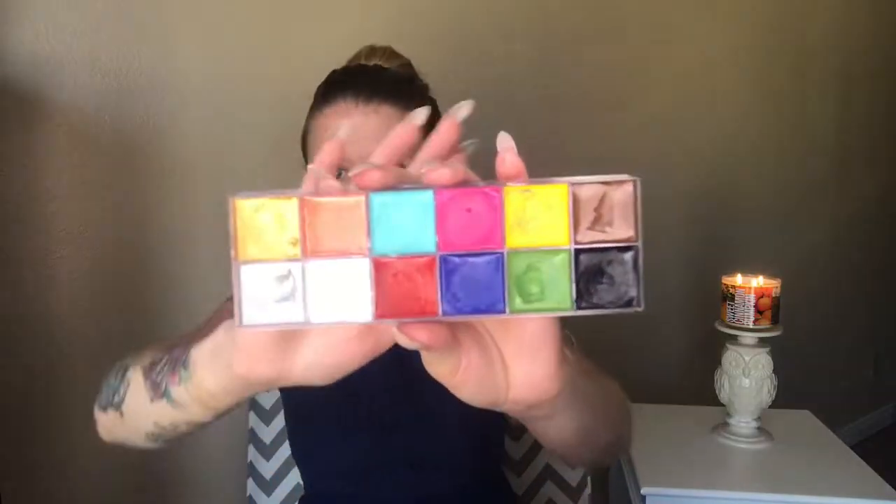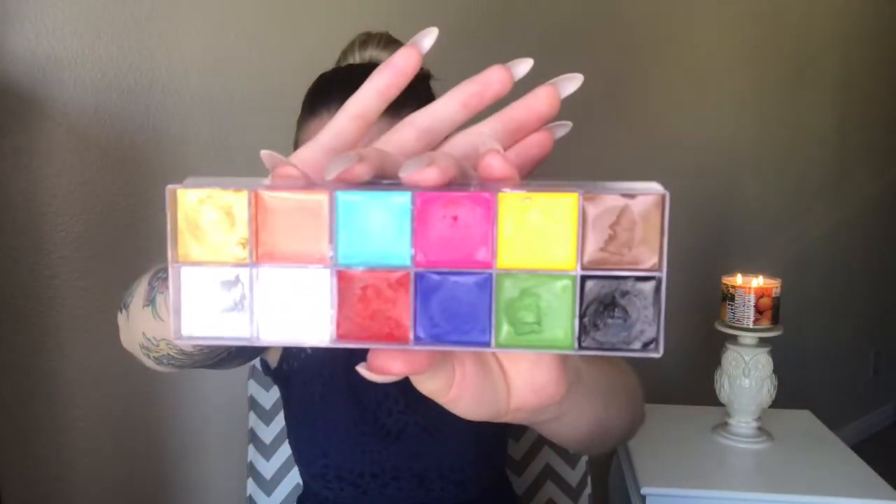I wish I did have it so I could tell you guys, but I just don't. The colors from the Makeup Forever one to the CC Beauty one are spot on though. If you look up an image of the Makeup Forever one, you can see that these colors look almost exactly the same.